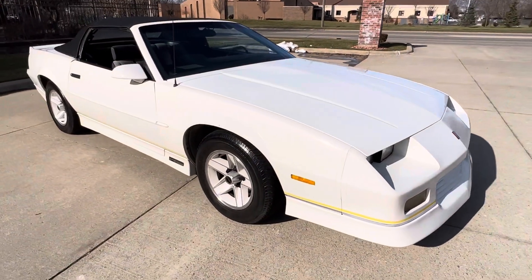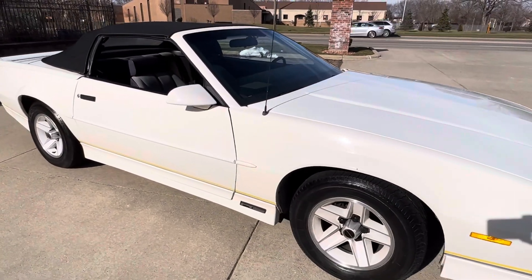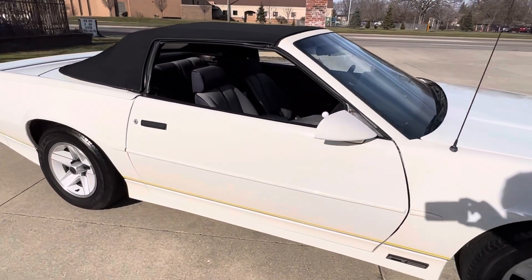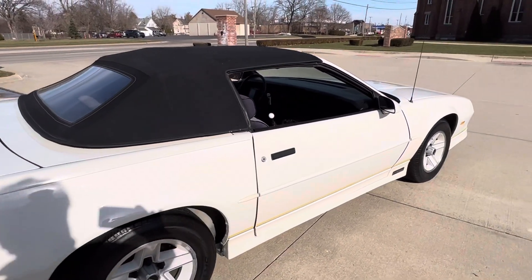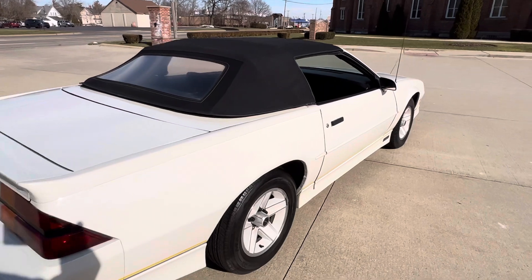Runs and drives fantastic. Air blows ice cold. Factory wheels, radial tires. Top's in nice shape. Paint looks nice. It's a nice fun car.